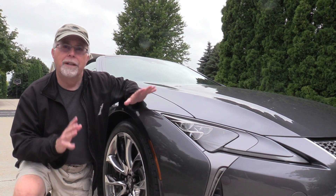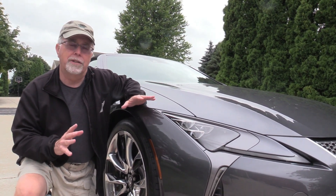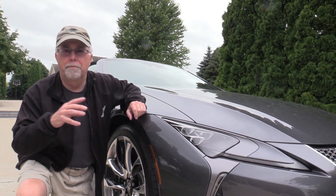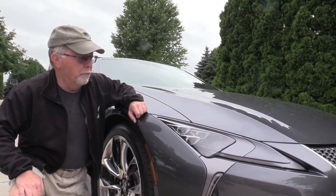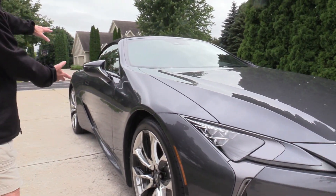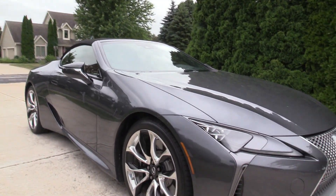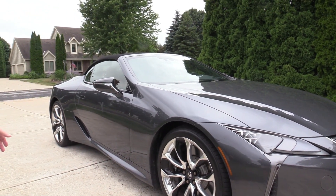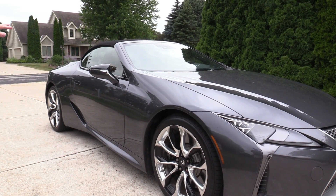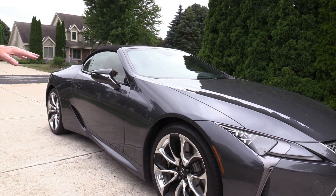It is a beautiful styling job that Lexus has done here. Last time we had one of these it was just a pre-production model, so this one is finished and we're going to show it to you. Beautiful lines — this looks sexy and like it's ready for speed, and it's got plenty of speed. This one's a convertible, so we'll put the roof down and show you that too.